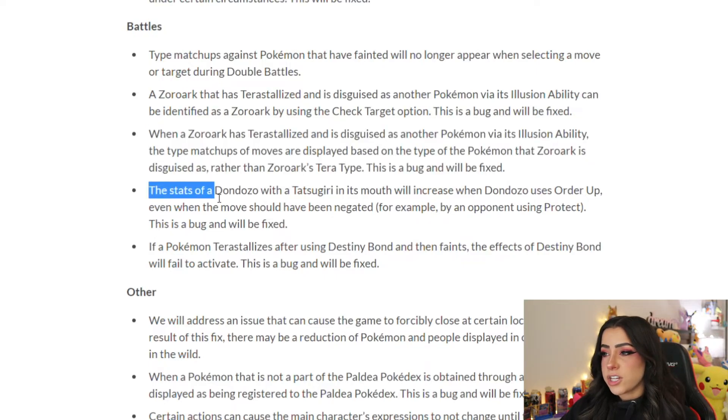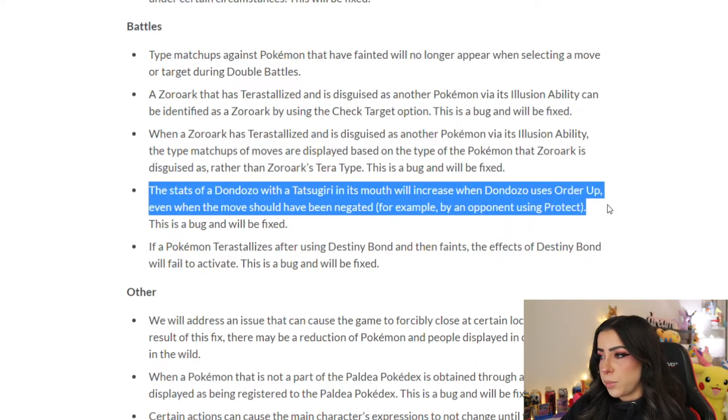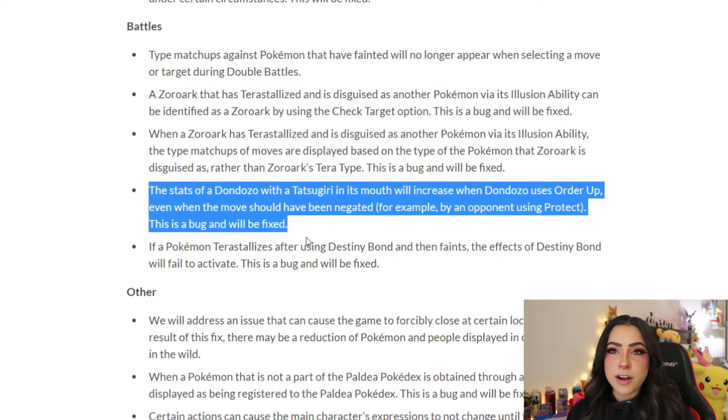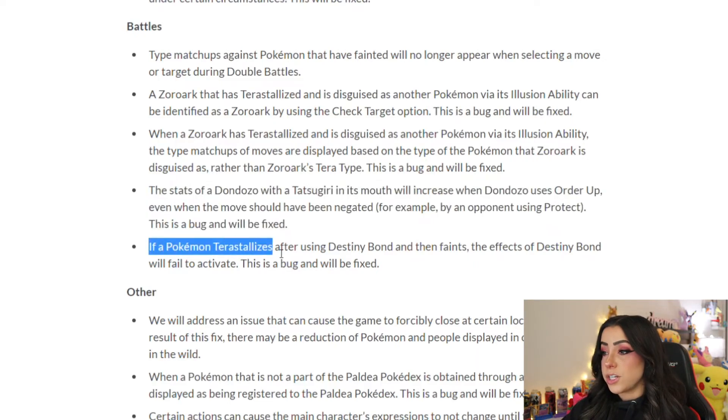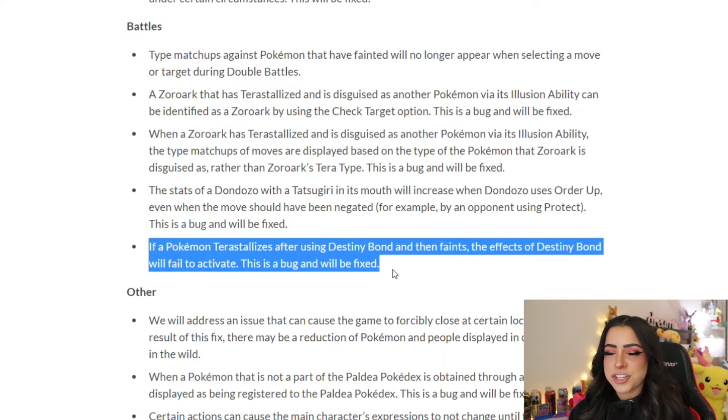The stats of a Dondozo with a Tatsugiri in its mouth would increase when Dondozo uses Order Up even when the move should have been negated — for example by an opponent using Protect. This is a bug and will be fixed; you shouldn't get a stat boost if your move doesn't make contact. If a Pokémon Terastalizes using Destiny Bond and then faints, the effects of Destiny Bond fail to activate — this is also a bug and will be fixed.